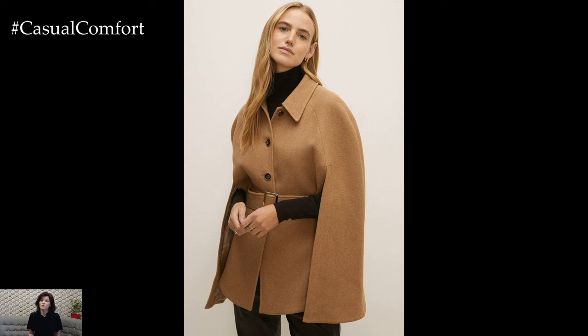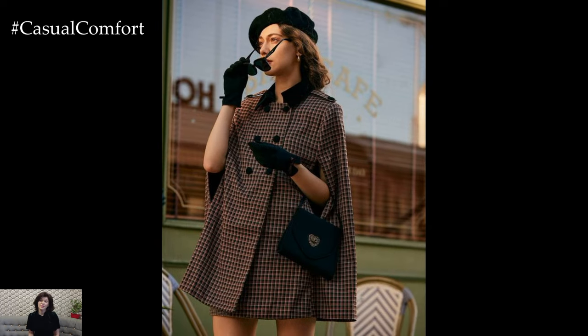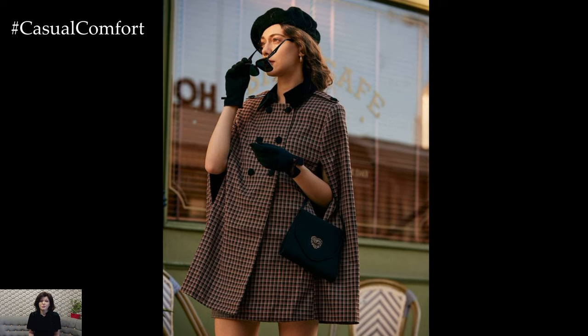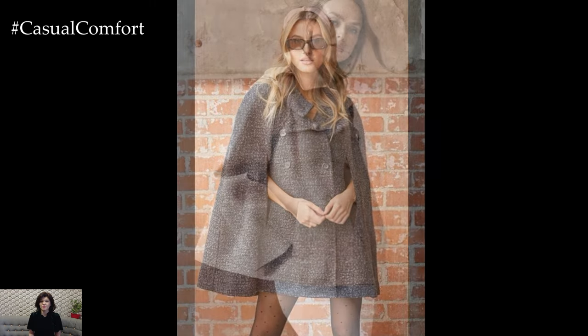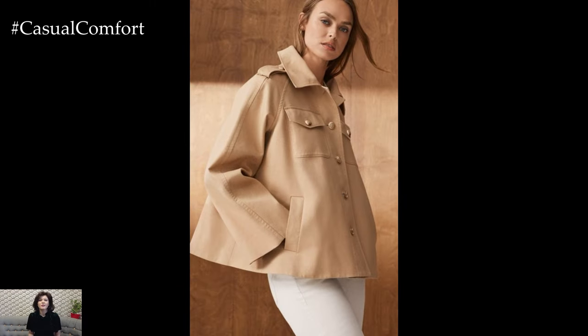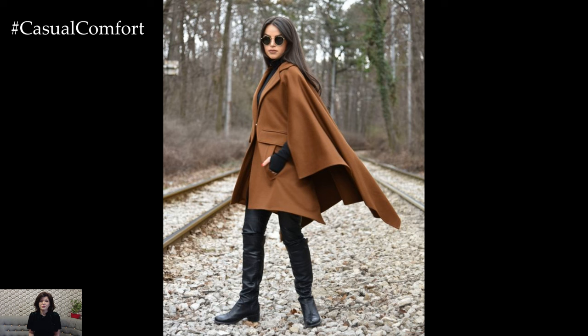To make the most of this trend, opt for high-quality fabrics like wool or cashmere that not only provide warmth but also drape beautifully. Look for details like oversized collars, slits for your arms, or even belts that can cinch the waist, adding a flattering shape to your silhouette. Pair your cape coat with knee-high boots and a stylish hat to complete your fall-ready ensemble. Don't forget accessories like statement gloves or a chic handbag to add that extra flair.